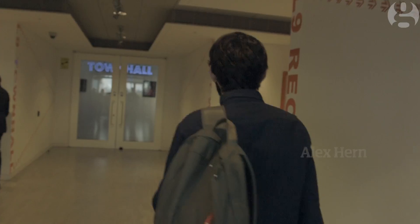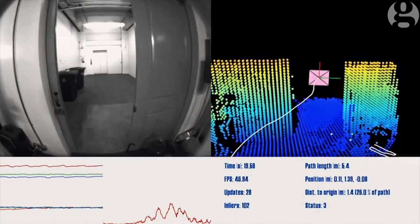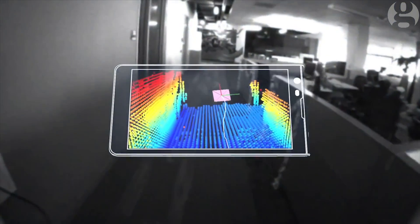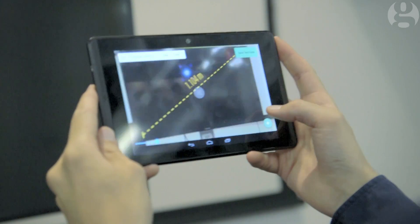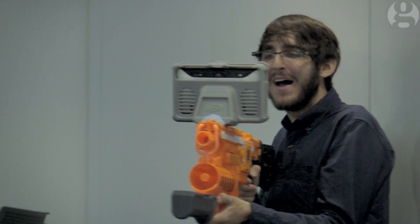We've come to Google to get our first hands-on with their new Project Tango hardware, a new technology which they say could finally let computers understand the physical world in the same way as you or I. If it works, it could usher in a new way of interacting with technology, but if it doesn't, it'll just leave us waving our phones around like idiots.